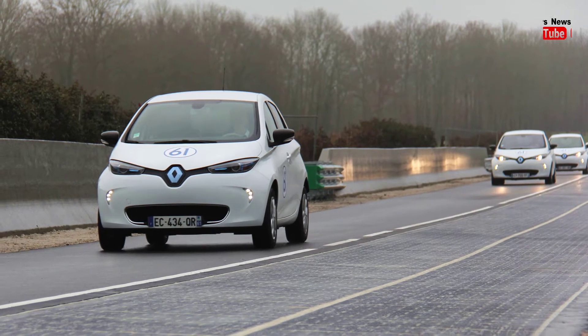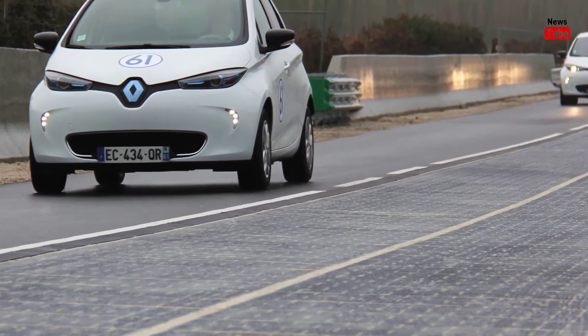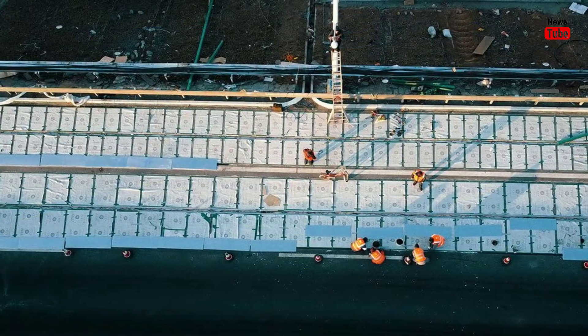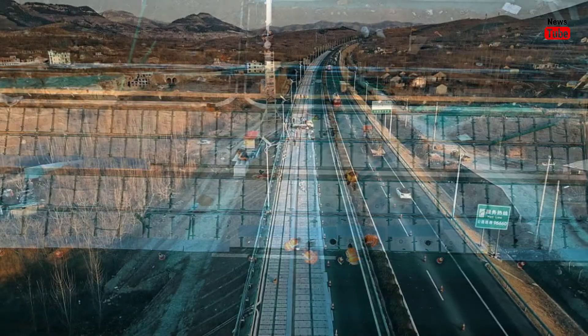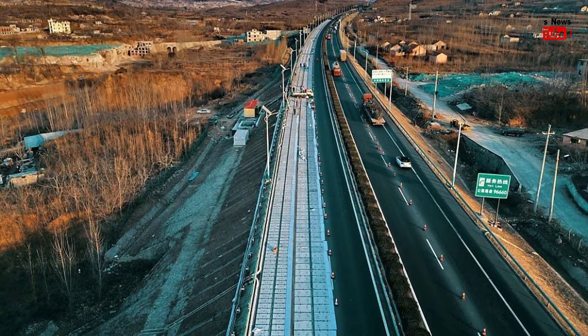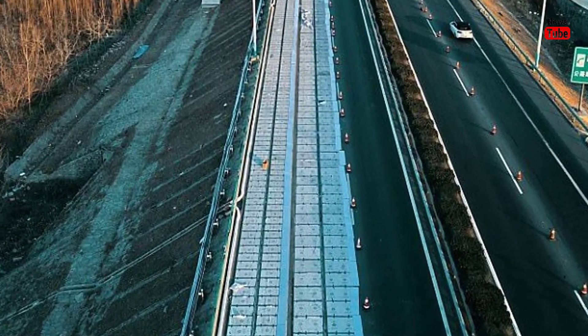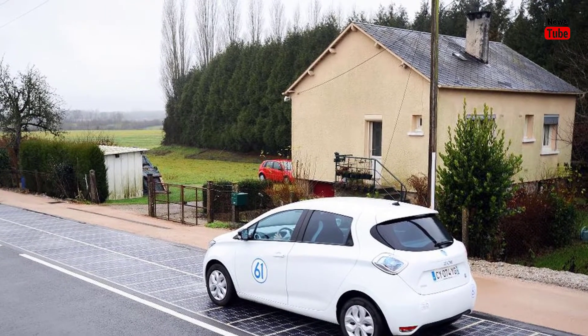Xu did not reveal the cost but said it was half of similar projects in foreign countries. With the development of solar power in China, the cost can be further reduced, he said. China leads the world in solar power — new installed generation capacity has been the largest in the world since 2013. As of the end of September, China's installed photovoltaic capacity hit 120 gigawatts.